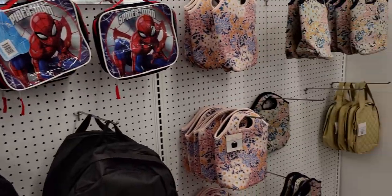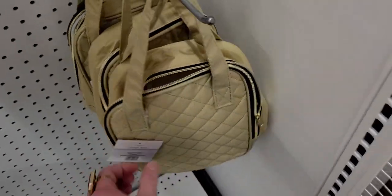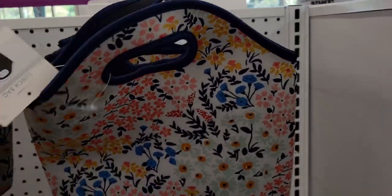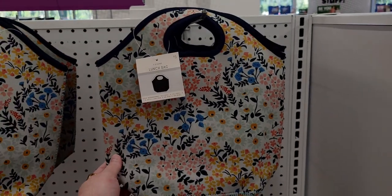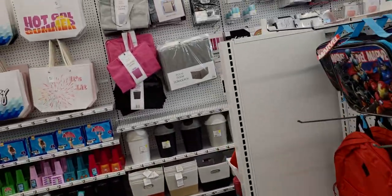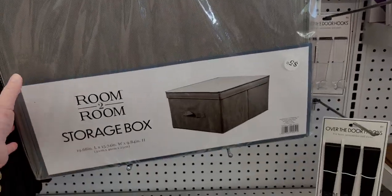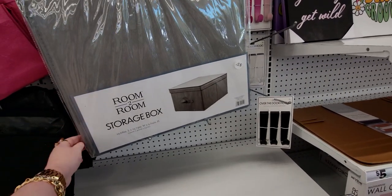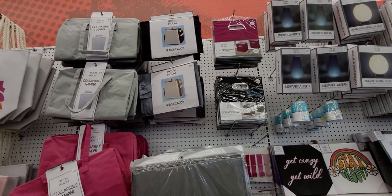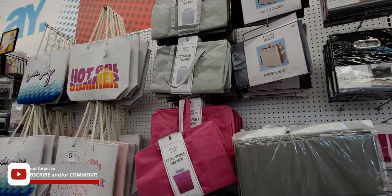More backpacks and lunch boxes over here — oh, that quilted lunch bag is so cute, I love the color. It looks insulated and it's only five dollars. There's also a neoprene material one — very nice, five dollars only, that's an incredible deal. They also have a room-to-room storage box for $5.55, a fridge caddy, and a collapsible hamper for $5.55.